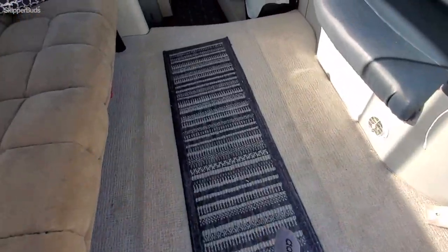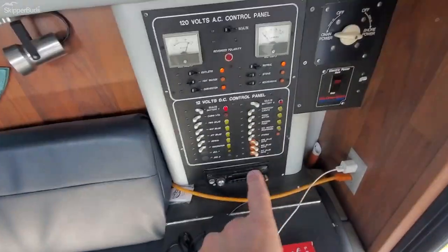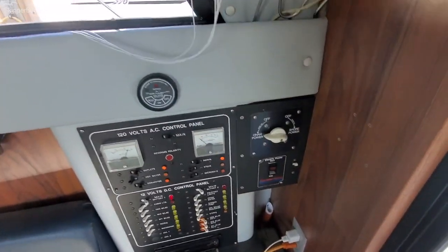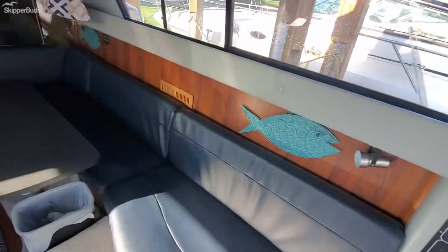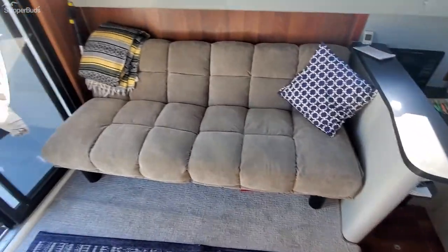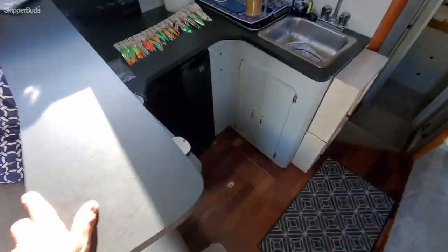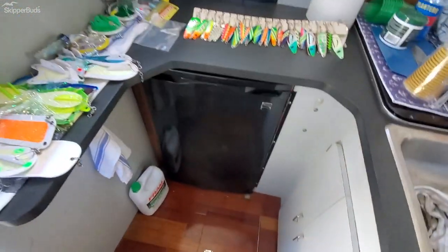New carpet in the salon, new lights on the panels, generator, fridge, microwave.